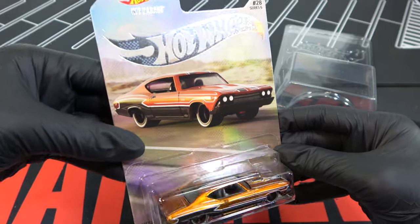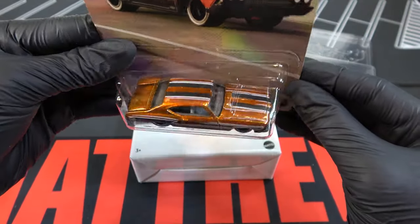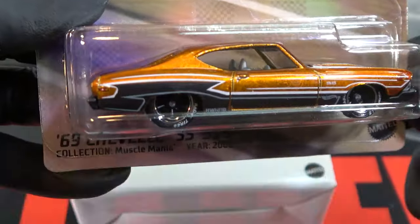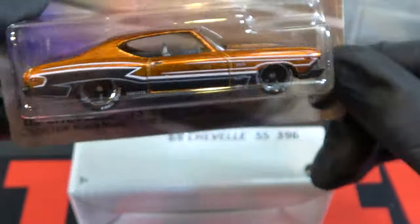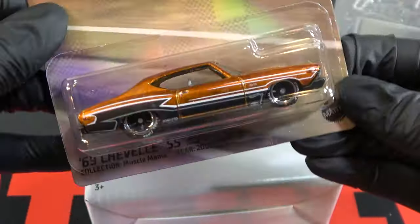The card art shows it on a road, just driving. It's Spectraflame orange with black all around it and white tracing, Goodyear tires. On the back and on the top are two stripes — black and white.